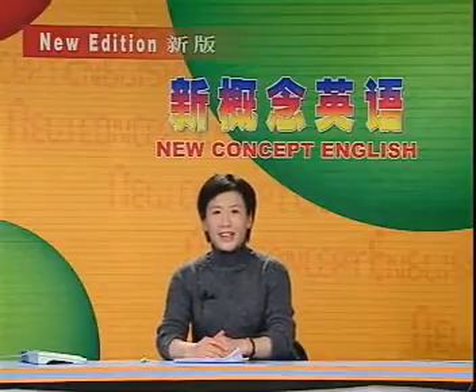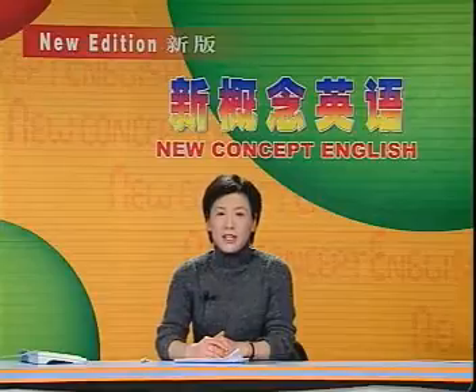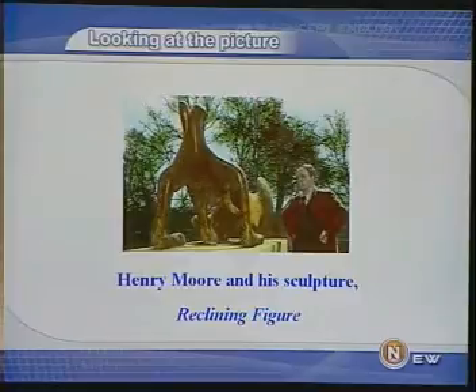Hello, friends. Good to see you again. Today we'll talk about sculpture. 今天我们要谈论雕塑。 First, let's look at a picture. 这是Henry Moore与他的雕塑作品，Reclining Figure，躺着的人体。